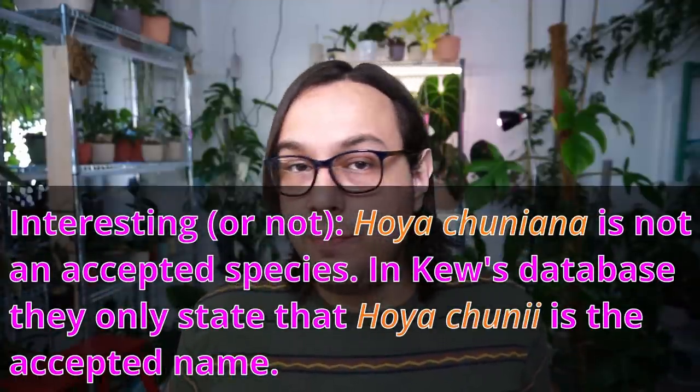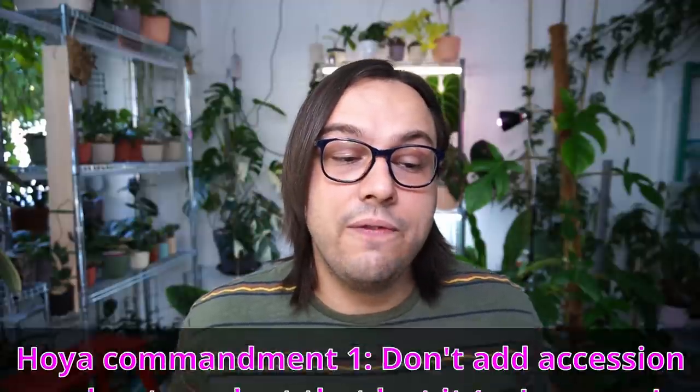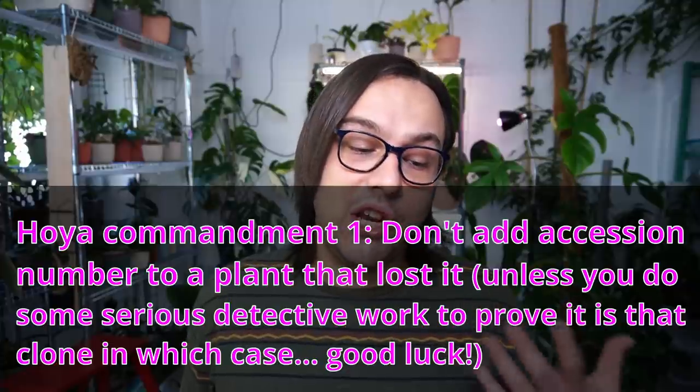I was told I could keep the accession number PNG6 with this plant, which was a bit confusing because there is a Hoya Chuniana PNG6 and that accession number belongs to that clone. I think what happened is someone down the road assigned that accession number to this plant and it started to circulate, so a lot of people sell it and have it as Hoya Affinity Chuniana PNG6. In my case, I will keep all the information I have but just continue to refer to it as Hoya Nicholsoniae — most likely Hoya Nicholsoniae IML1134.